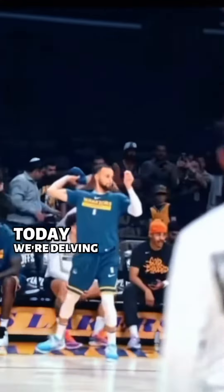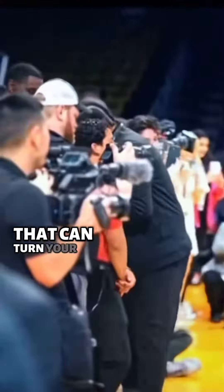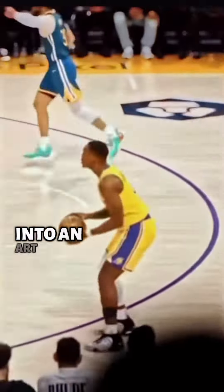Today, we're delving deeper into the strategies that can turn your sports betting from guesswork into an art form. Ready to level up your betting game? Let's get started.